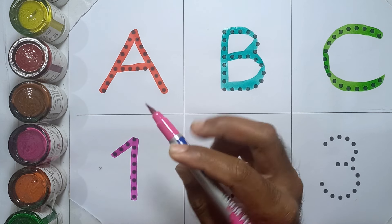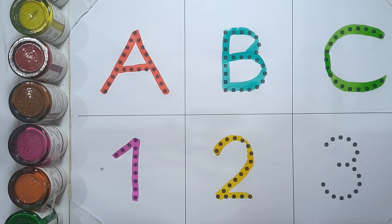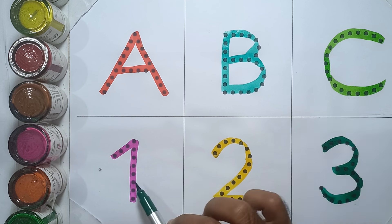One — O, N, E — one. Two — T, W, O — two. Three — T, H, R, E, E — three. A, B, C, one, two, three.